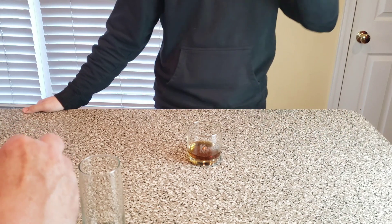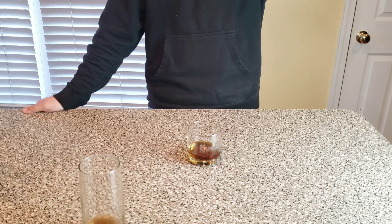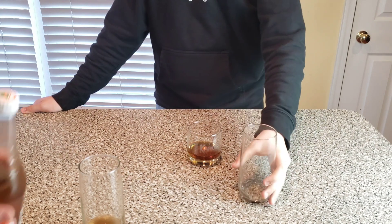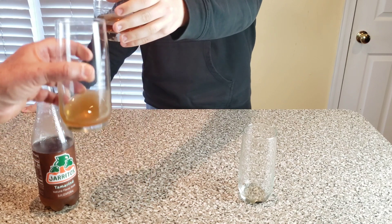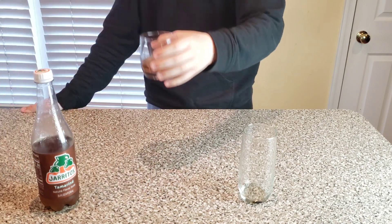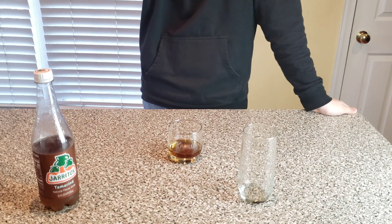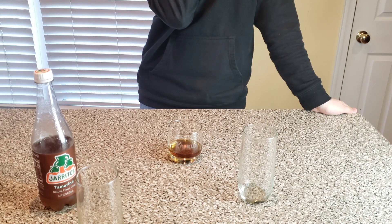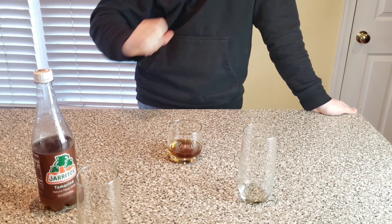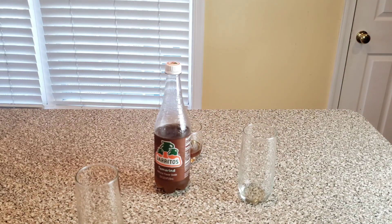The tamarind's carbonation isn't real high. Pepsi always has a lot — when we poured the Pepsi in the glass, there was a head the size of the amount of liquid. But the tamarind, no thank you — very little carbonation, but it's got a nice flavor. So those are three beverage videos, and we probably won't be doing a lot of beverages in the near future, but thanks for tuning in.